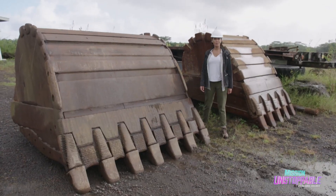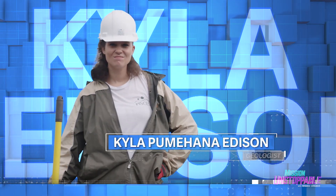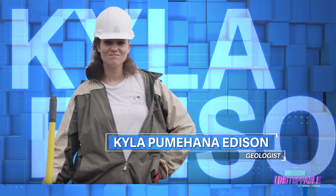Today I'm at the Puna Rock Quarry to get the scoop from geologist Kyla Pumehana Edison. She analyzes rocks here in Hawaii and compares them to rocks up in space.